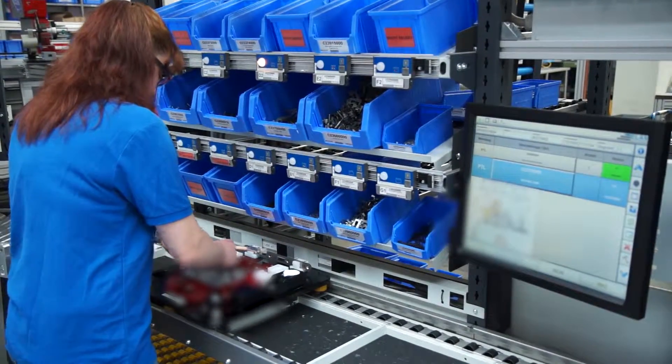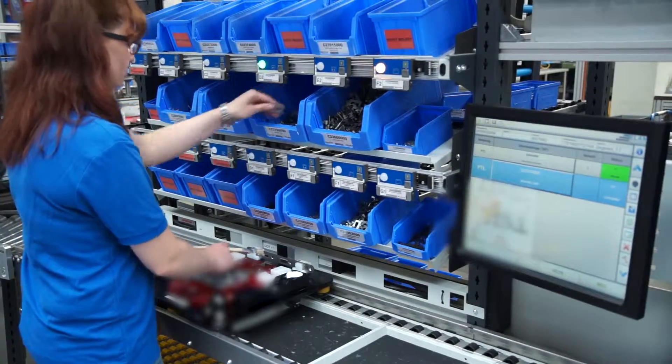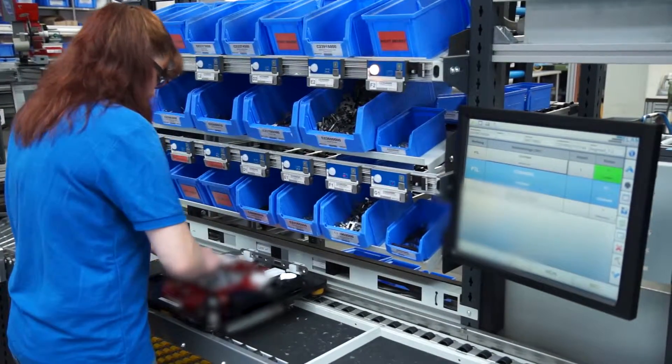To make sure the proper components are always used, Pictolite modules with motion detectors display the required parts.